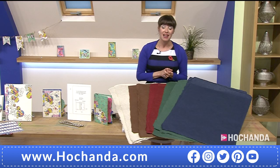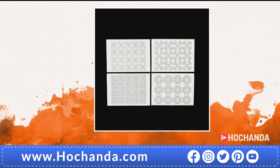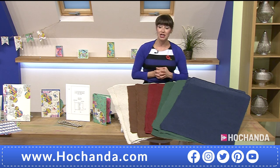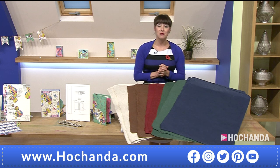We've also got a Happy Hour deal - botanical background stamps, saving £24 this hour, just £19.96. The price will go back up at the end of the hour. Item number 733730. All you need to do is call 01733602000 or go to our website at harchanda.com.